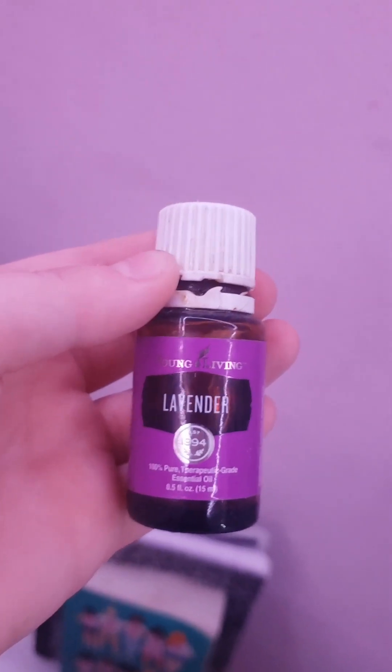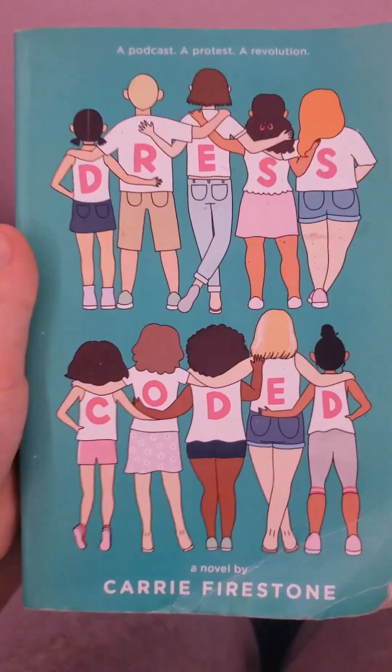Over by my bed I have some essential things I use every night. I have my humidifier — I put some lavender drops in there from Young Living, and it just helps me sleep at night because I have a really hard time sleeping. I also have some LED remotes and a book I'm currently reading called Dress Coded. It's basically about a girl who thinks the dress code is unfair, so she starts a podcast and tries to get people to join it. It's a really good book.